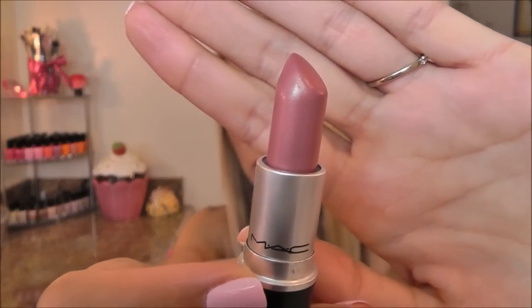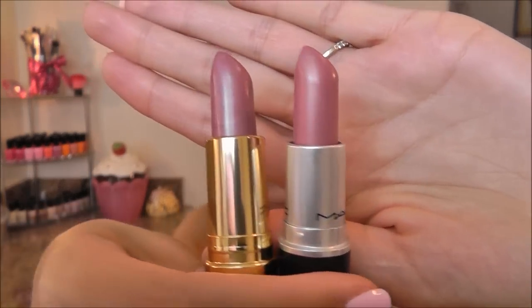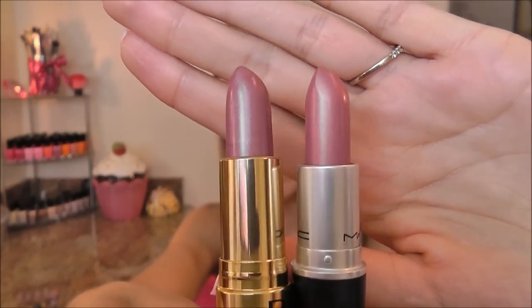You guys know I love my mauve lipsticks, so I have a couple here to show you. This one is by MAC — this is Crème de la Femme, and it's a beautiful frosty shade. The one I found that's very similar to it is Revlon Super Lustrous in Satin Plum, and this is a pearl, so the texture and finish is very similar, although Satin Plum does have a little more of a purpley undertone to it.